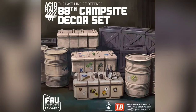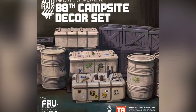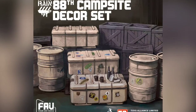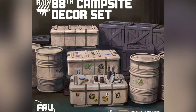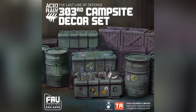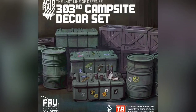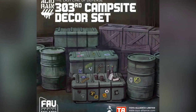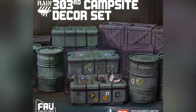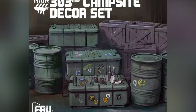Here we have a cool Toys Alliance setup — the 88th Campsite Decor Set, which comes with a host of different things to add to your Walk in the Park feature to make it look more like an 88th sand regiment base. I might buy something like this for future reviews to give more ambiance. This is one of two sets — the second is the 303, which would definitely match up with their 303 Marine Infantry sets. For people who make dioramas or do photography, this stuff gives you an extra level of realism, and I'd definitely do something like this if I had the real estate at home.